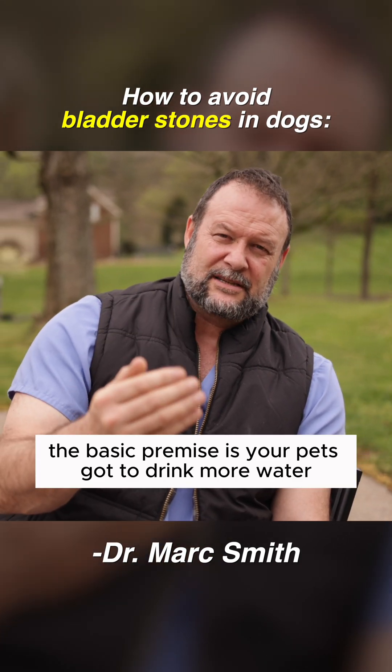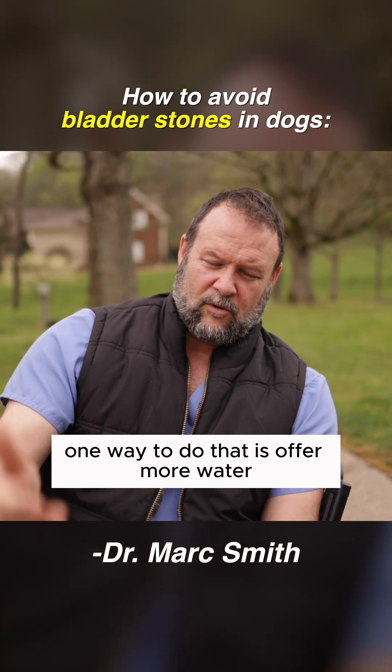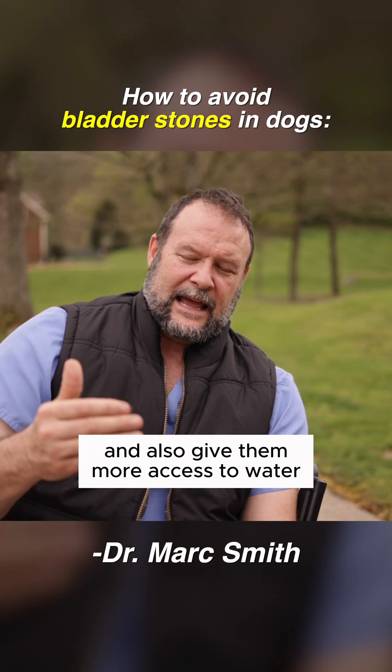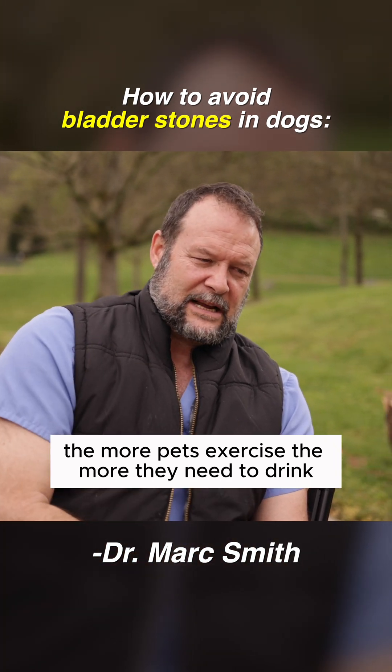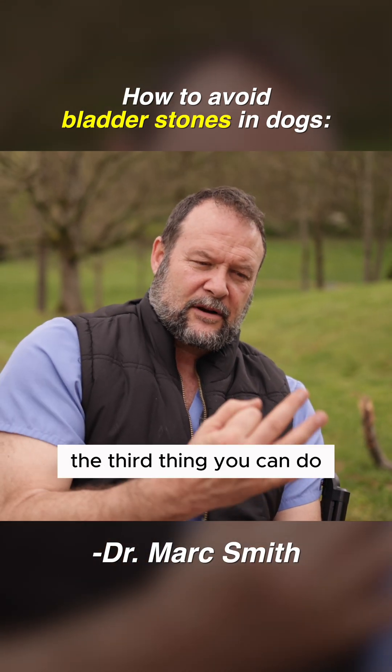The basic premise is your pet has got to drink more water. One way to do that is to offer more water. Another way is to facilitate more exercise and give them more access to water. The more pets exercise, the more they need to drink to meet their basic physiologic needs.